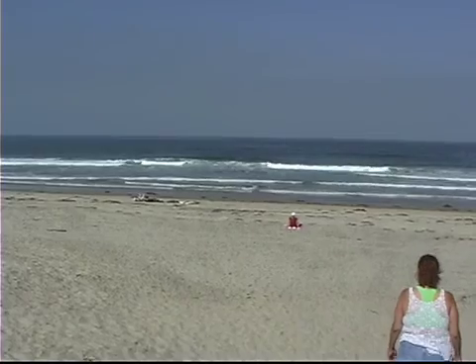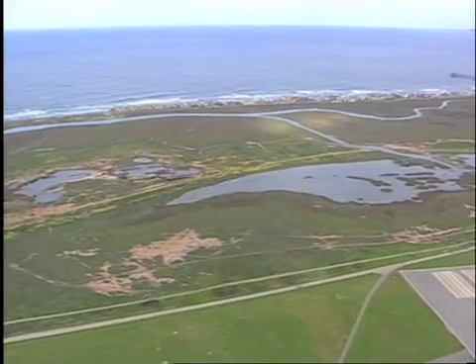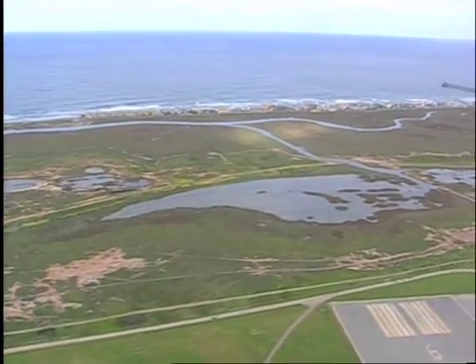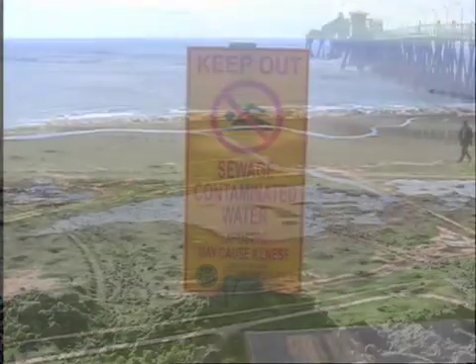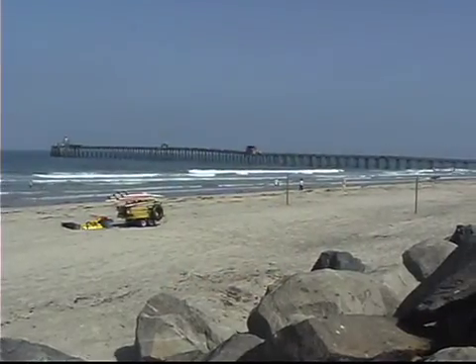One of San Diego's main draws is its beaches. But in the South Bay, pollution is taking a toll on the coastline. The beaches of Imperial Beach are closed about half of the time of the year due to pollution.